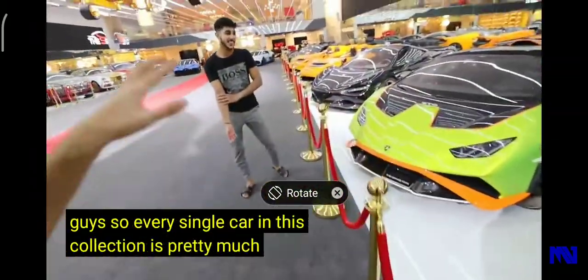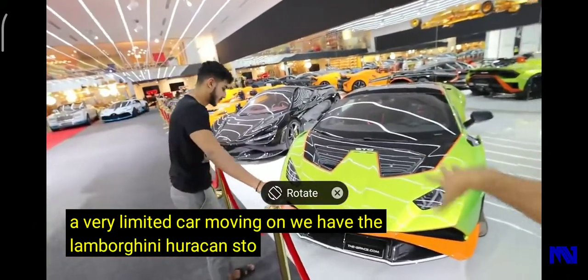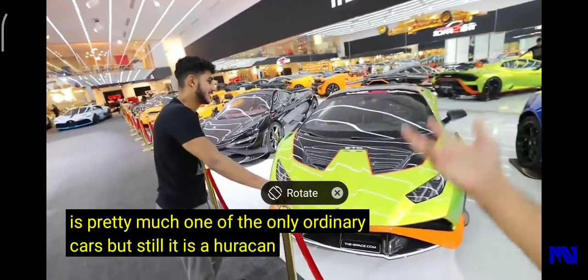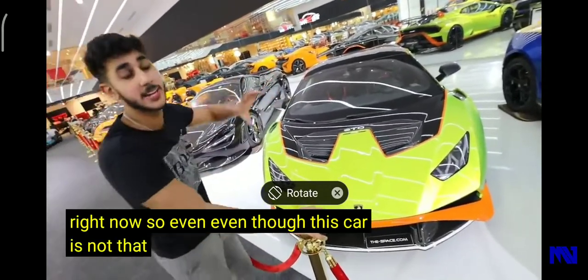Next we have the Lamborghini Huracán STO. This is pretty much one of the more ordinary cars here, but it's still a Huracán STO. This car looks brand new — it just released, so even though it's not that rare, it's still pretty hard to get one right now since they just launched.